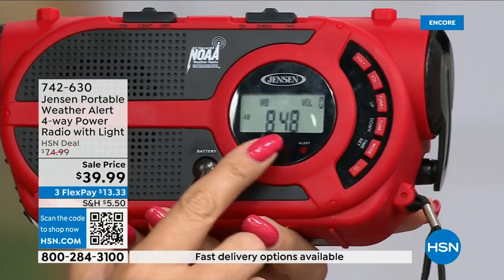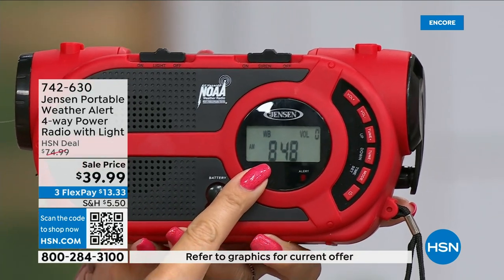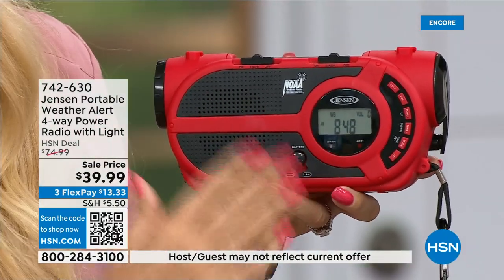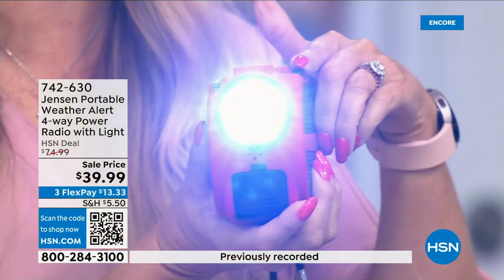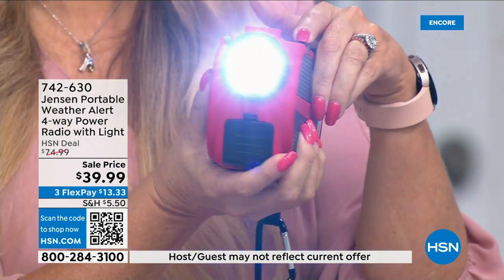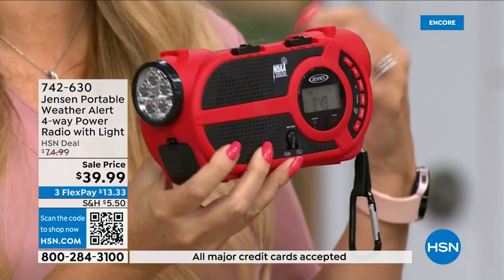You can put this in standby mode — completely silent at night — and just get NOAA notifications. It will turn on, speak clearly with the NOAA channel, telling you exactly what's going on in your area, and a siren will sound. It can potentially wake you up when it's dead quiet at night. You also get a built-in super powerful LED flashlight — so if the power goes out you have a light source in your home.